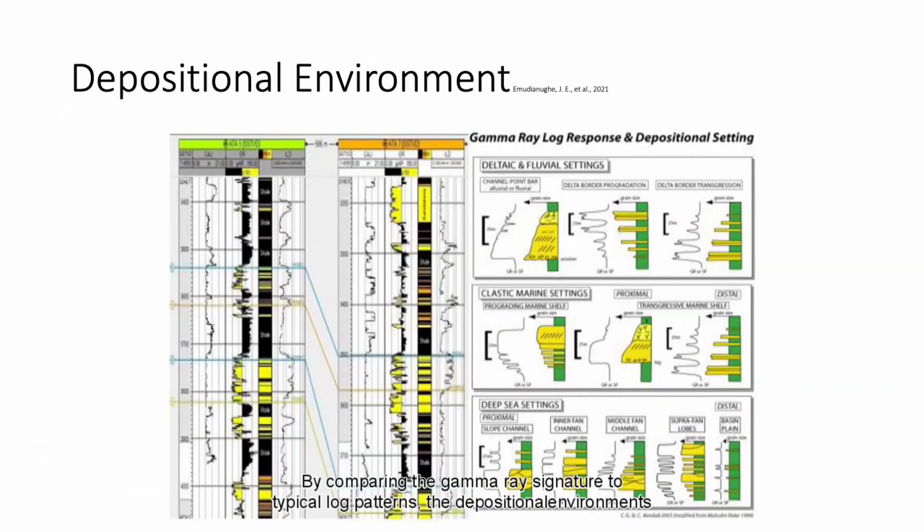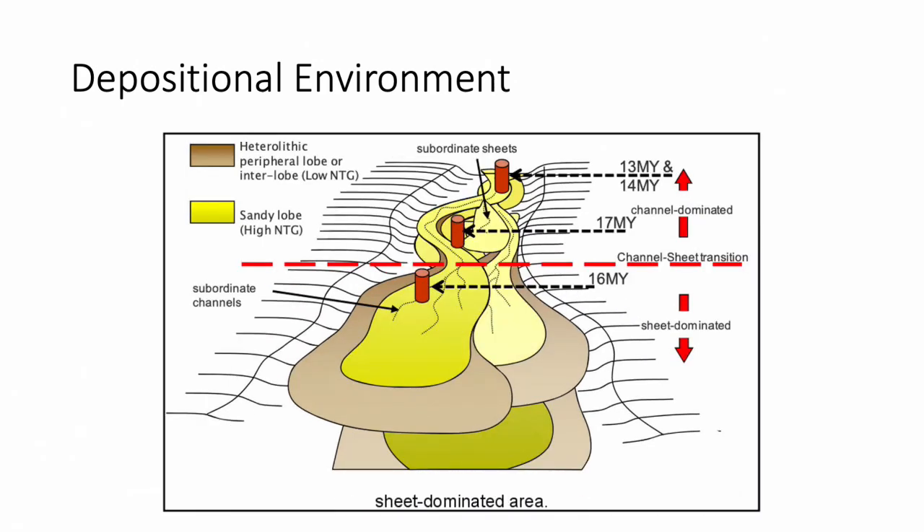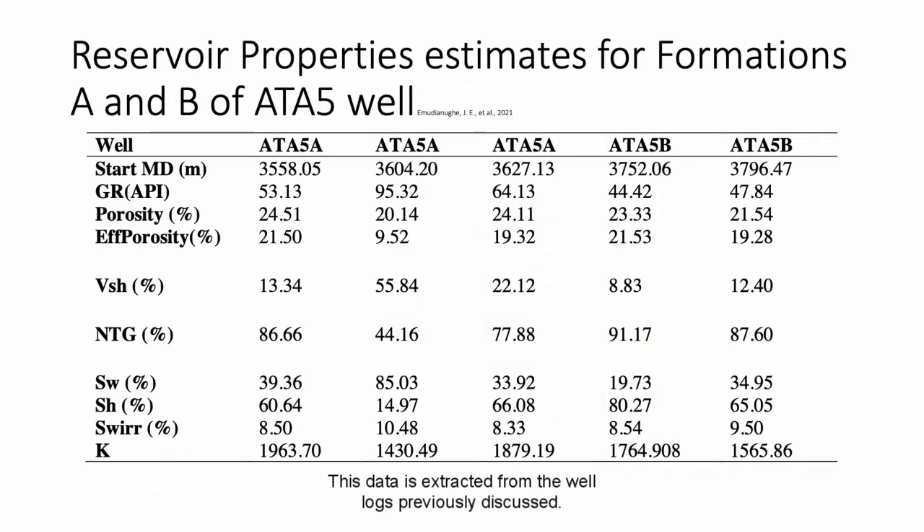By comparing the gamma ray signature to typical log patterns, the depositional environments of the formation sand masses were inferred as inner fan channels of deep sea settings using the modified Malcolm Ryder log motif. This is a diagram showing the conceptual depositional model. The depositional environment is turbiditic sandstone. The model differentiates channel-dominated areas from sheet-dominated areas and shows low and high net-to-gross areas. Data extracted from the well logs can be averaged to representative values: API = 60.97 degrees, porosity = 22.7%, net-to-gross = 77.5%, permeability = 1,720 millidarcies (1.7 Darcies), and water saturation = 42.6%.